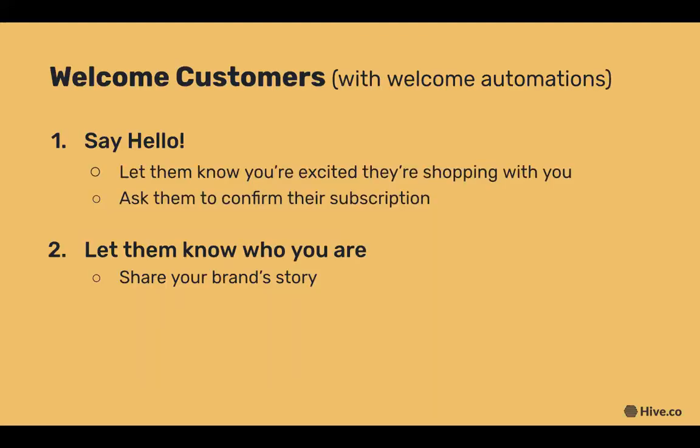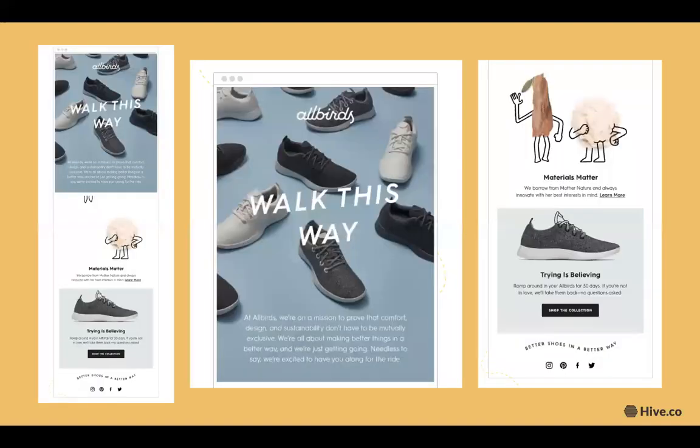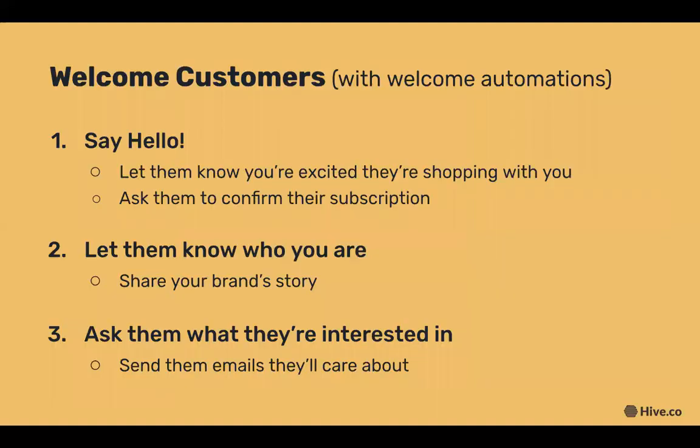Your second email in the series should share more about your brand. This All Birds email template is a great example — they share their company mission and suggest popular products. It's quirky, branded, and emphasizes what makes their product unique. This is where you share your story. Your third email should be more personalized — you've asked customers what they're interested in when they signed up, so now it's time to send emails they all care about.